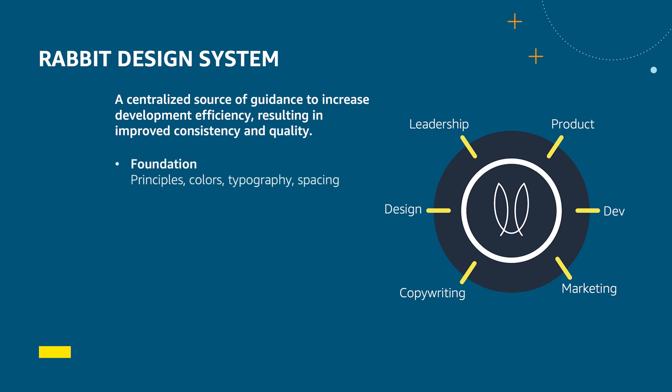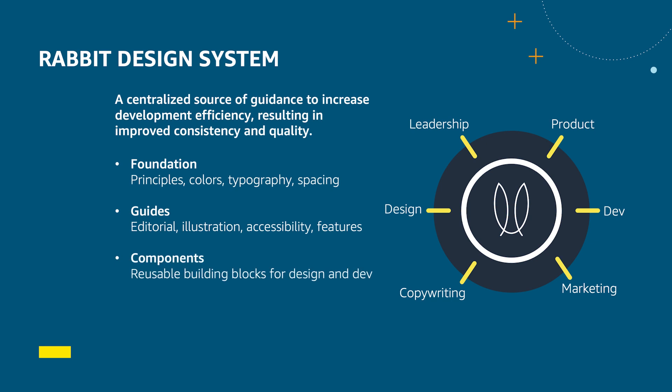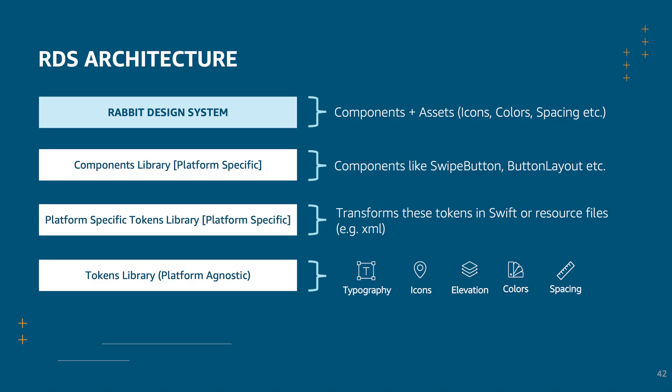This design system contained design principles, guides, components, and even patterns. Now let's understand how the team built this architecture. At the bottom-most layer, we created platform-agnostic tokens. These tokens were core to RDS, as we defined the tokens for mobile and auto. In the layer above, we transformed the tokens to platform-specific tokens. Finally, we built the components that can be used in the workflows directly.